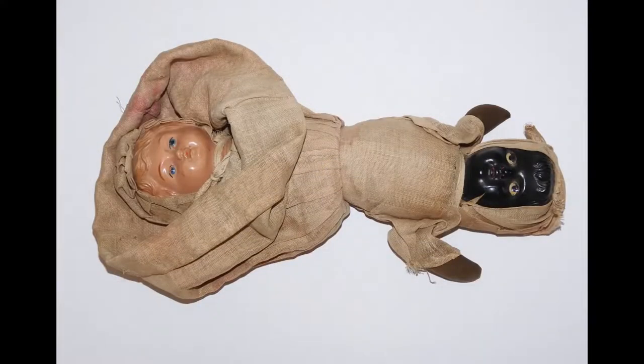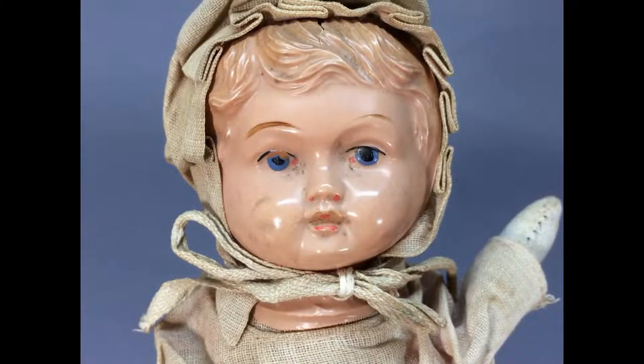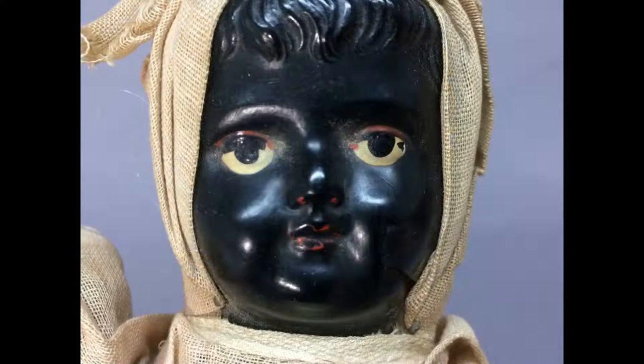This very unusual topsy-turvy doll has black and white celluloid faces made by Schildkraut, with the rest of the doll made of cloth. The entire doll measures about 9½ inches long.